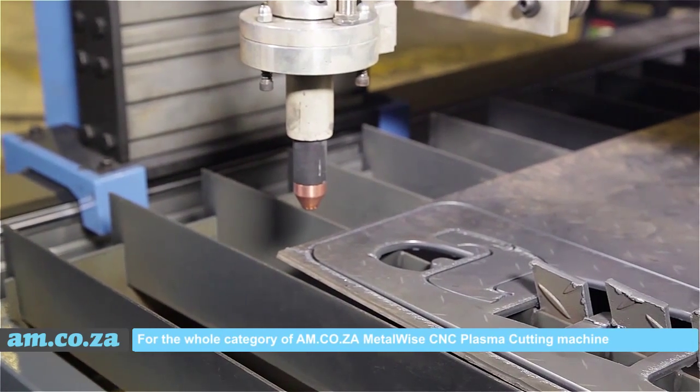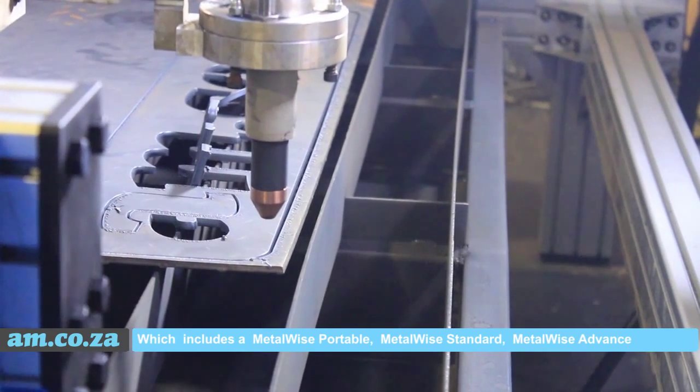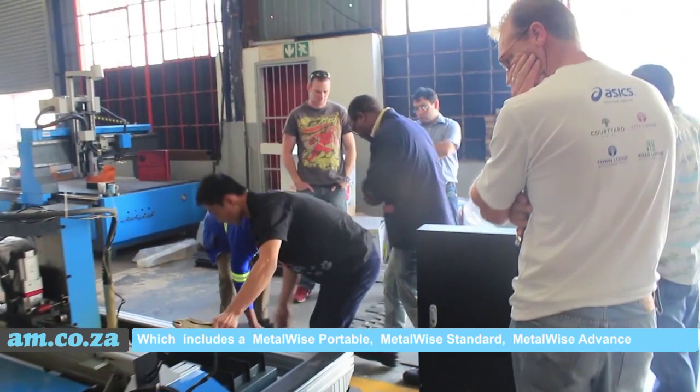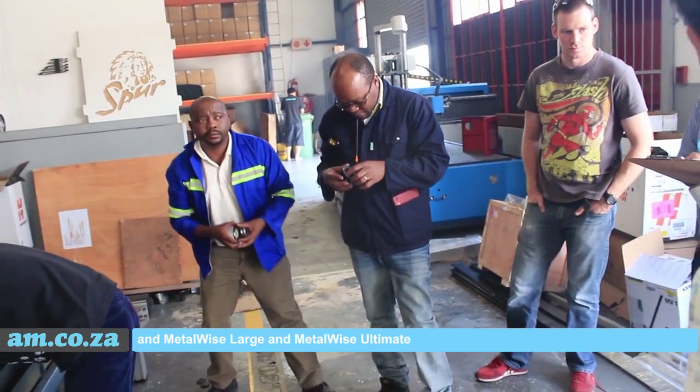For the whole category of AM.co.za Metalwise CNC plasma cutting machines — which includes Metalwise Portable, Metalwise Standard, Metalwise Advanced, Metalwise Large, and Metalwise Ultimate.